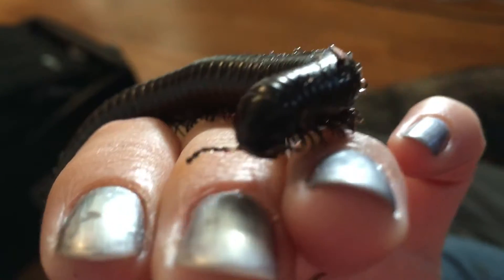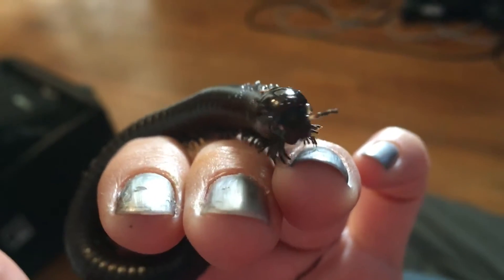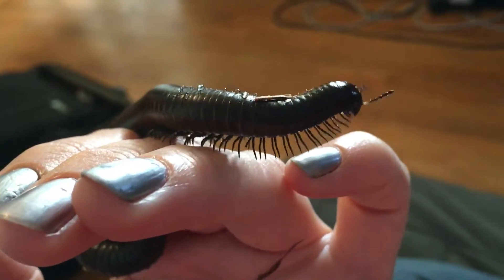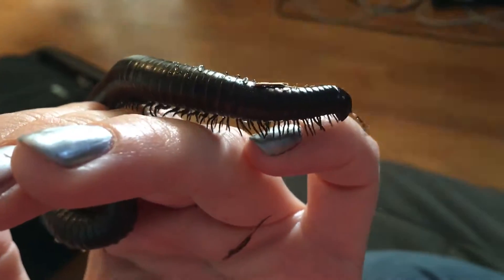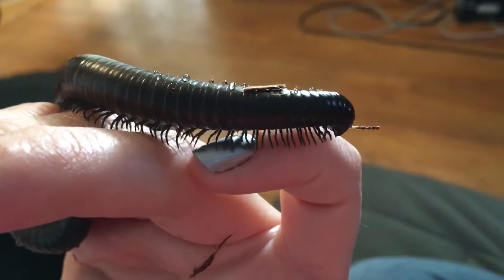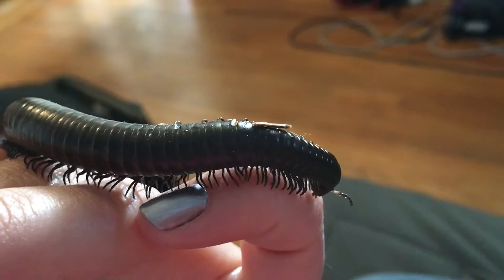There's that little face. It's hard to focus, but just behind the antenna — in a place that you probably can't see very well because of the lighting in this room — there are these very tiny organs called Tomasavari organs. At this point in history we still don't know 100% what they do. There are theories that they might be able to sense vibration, light, or humidity, and all those things kind of make sense.